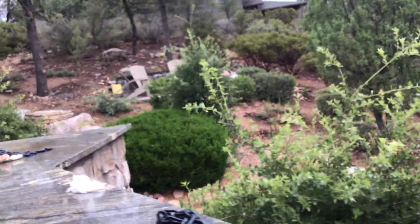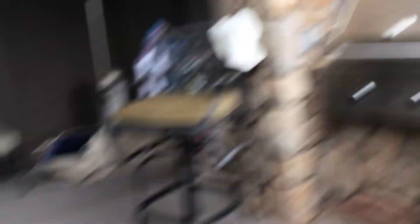We also have a nice little fire pit up there. And if we go through this door over here, then we have the garage. There we go.